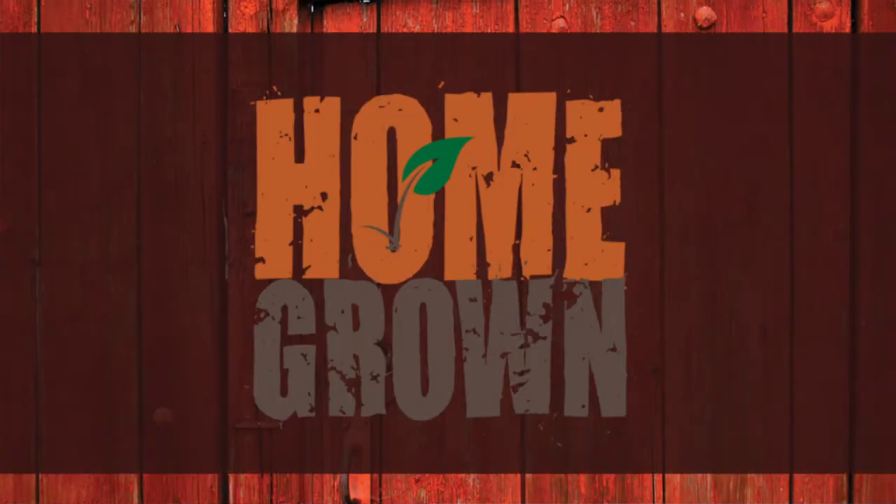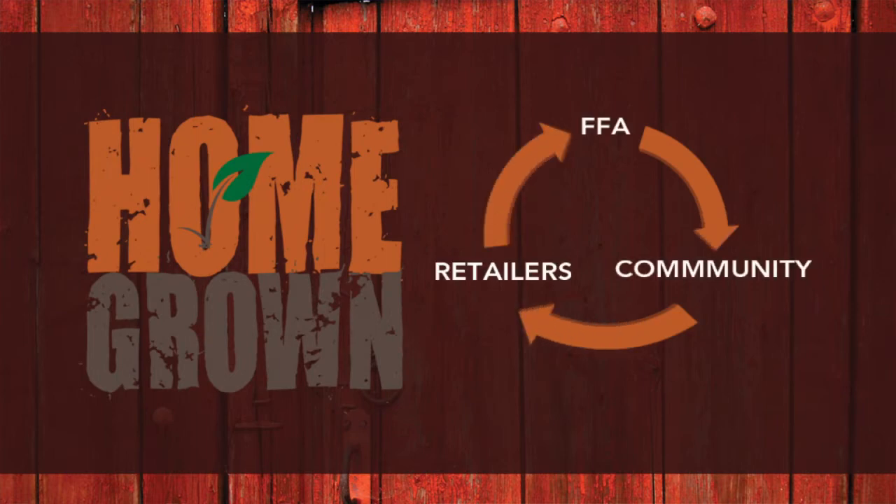It's called Homegrown. Homegrown is a grassroots program that brings retailers and the community together to support their local FFA chapters.